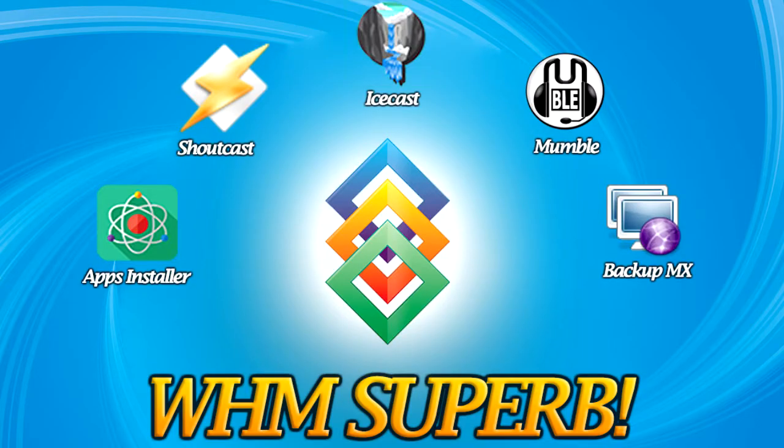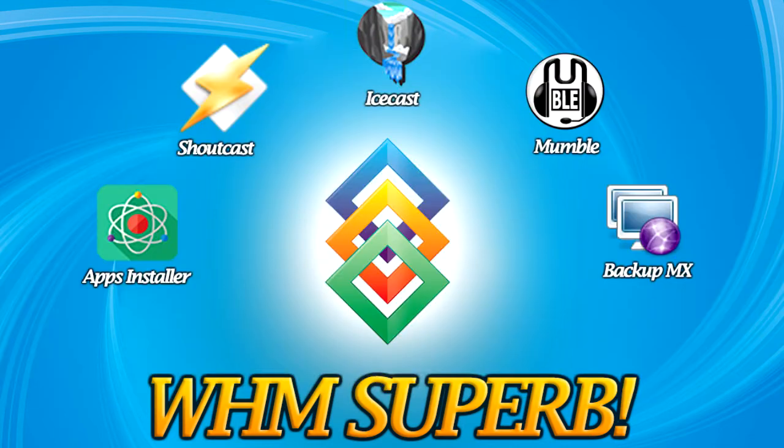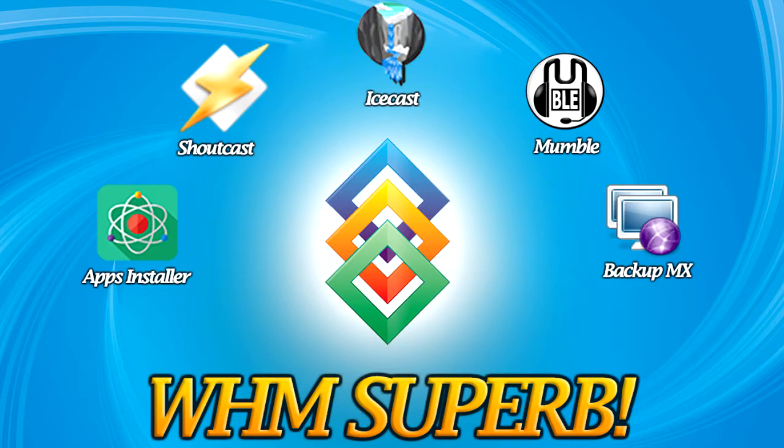This episode of Richard's Tech Tip is brought to you by WHM Superb. Energize your cPanel servers today. With WHM Superb, you can offer services such as Shoutcast Radio Services, Icecast Radio Services, Mumble Voice Conferencing, Apps Installer, and Nginx Reverse Caching Proxy. Click to get more information today.